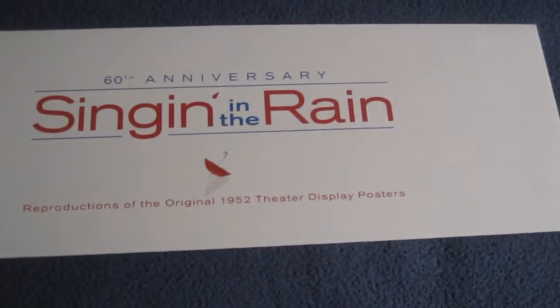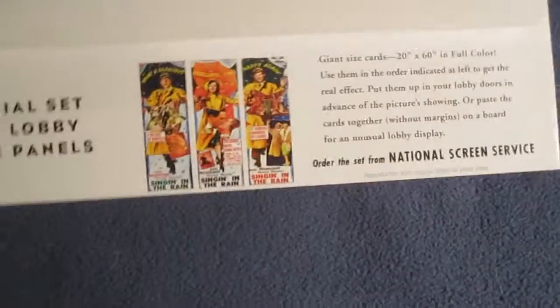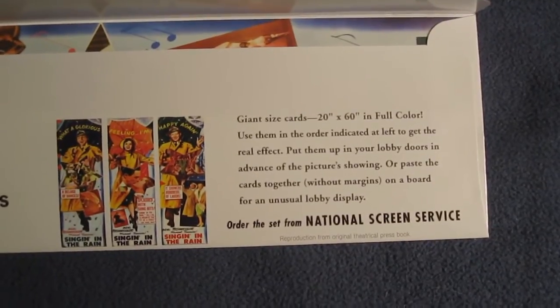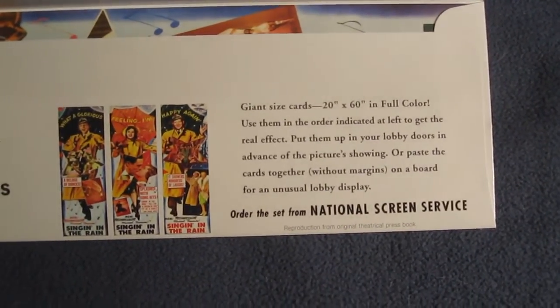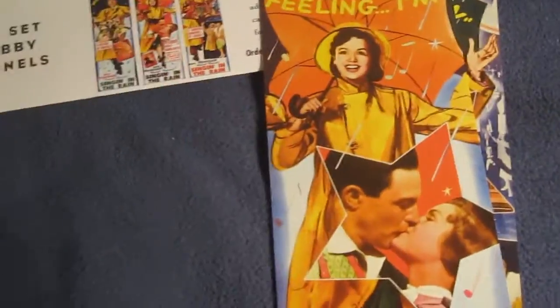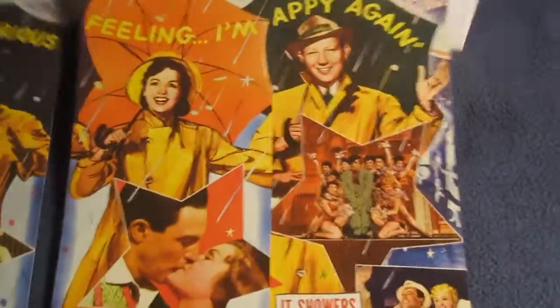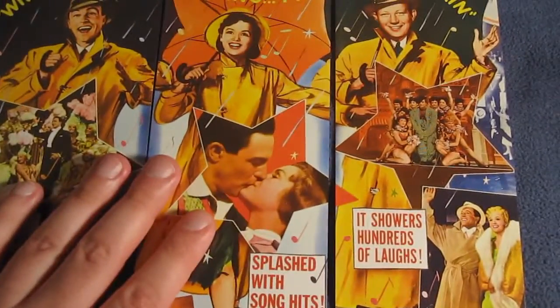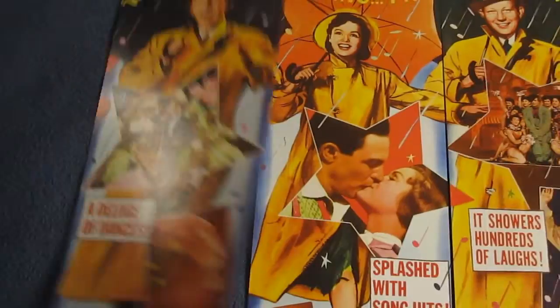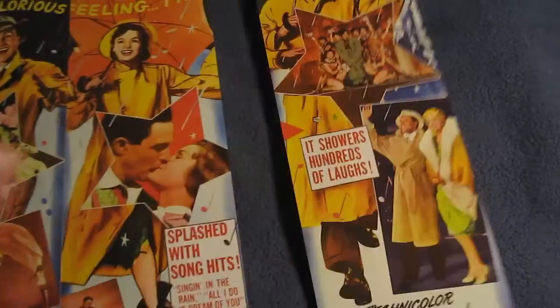Reproductions from the original 1952 theater display posters. Special set of three lobby door panels — giant-sized cards, 20 by 60 inches in full color. Use them in the order indicated at the left to get the real effect. Put them up in your lobby doors in advance of the picture's showing, or paste the cards together without margins on a board for an unusual lobby display. So these are just reproductions — that's cool, seeing how they connect together. That must look really cool full size. Love that artwork.